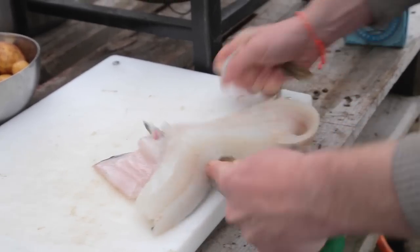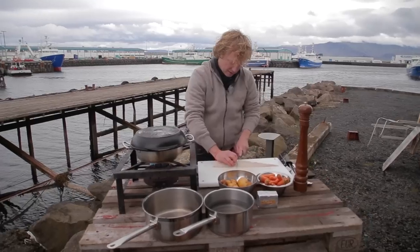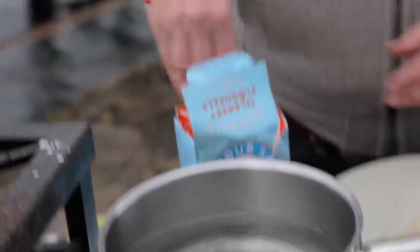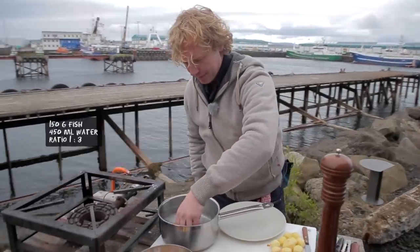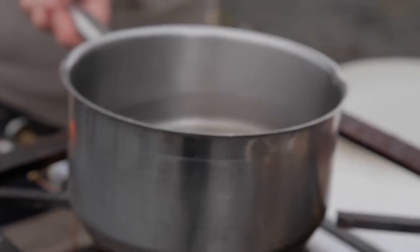Now we go back to my outdoor kitchen where I filleted this beautiful cod. We use the bigger piece, the loin. So we start poaching the cod and this is so simple. You have your piece of cod, cold water, and a really full hand of sea salt — maybe a bit more even, make the water really salty. You put in the piece of cod.